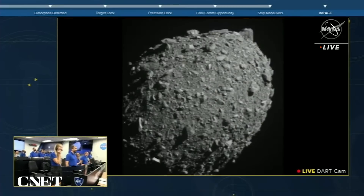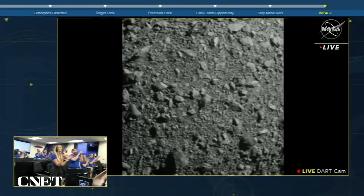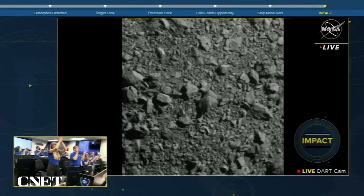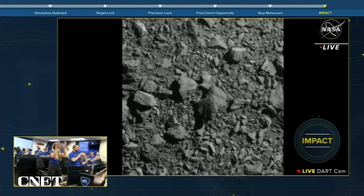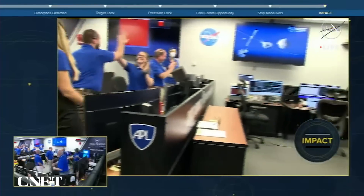Then at 7:14pm Eastern Time, here on Earth, we got confirmation of impact. We have impact! A trial for humanity in the name of planetary defense! It was incredible. To see how so many years of hard work and creativity resulted in a direct hit of Dimorphos was just an adrenaline rush. I've been at the lab for quite a few years and I've been involved in a lot of missions and achievements, and never before have I been so excited to see a signal go away and an image to stop.